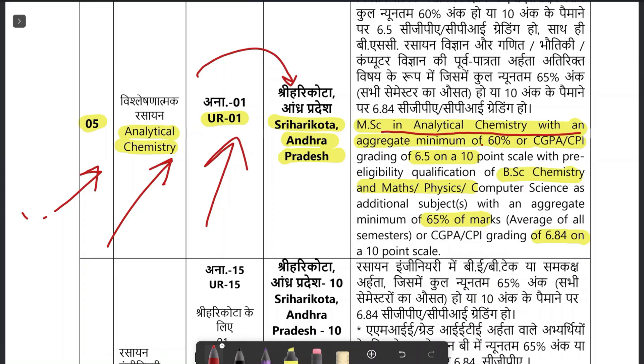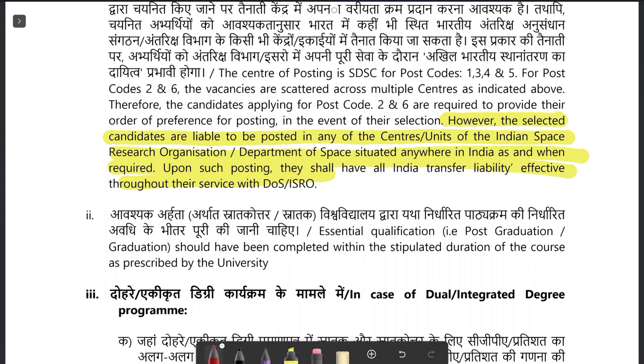You must secure a minimum of 60% marks or CGPA of 6.5 in MSc. And in BSc, you must have BSc in chemistry with mathematics or physics, and must have got a minimum of 65% marks or CGPA of 6.84 in BSc. In the adjusted qualification, you must have 6.5 or 60% in MSc as well as 6.8 or 65% in BSc. Although post P05 will be posted in Andhra Pradesh, Shriharikota, on government policy they may be transferred to any center or unit of the Indian Space Organization.